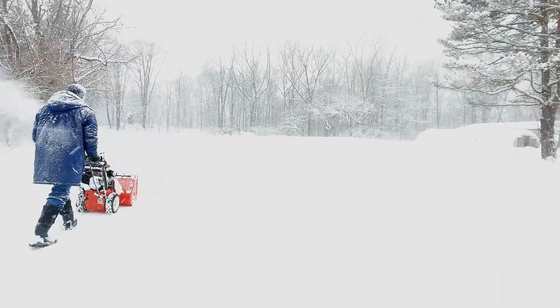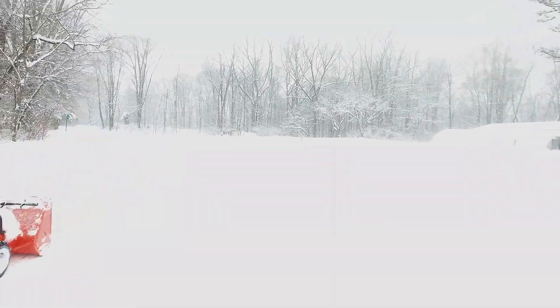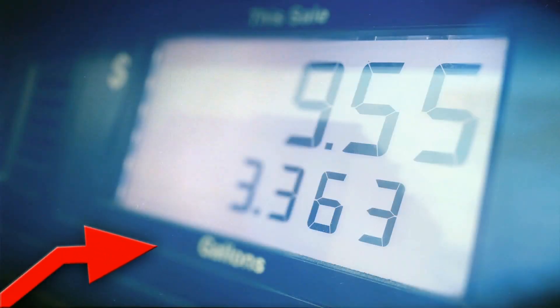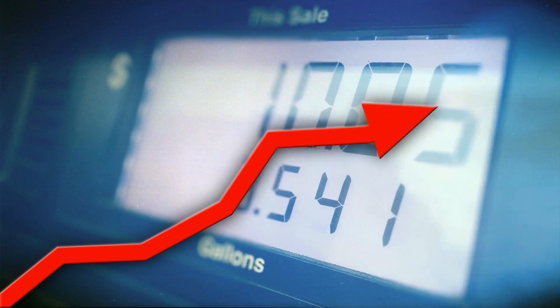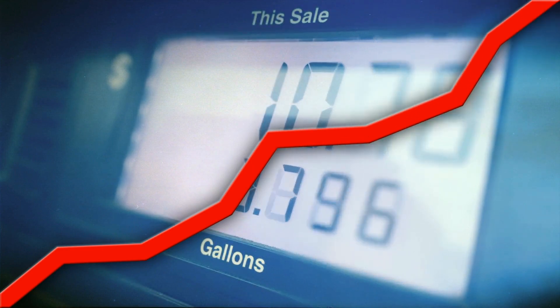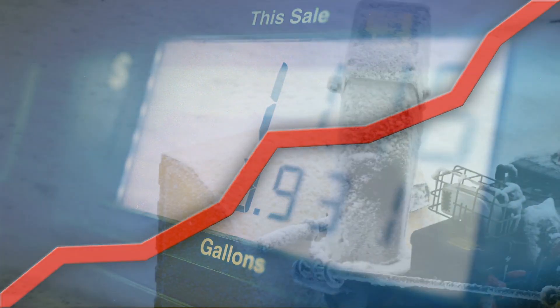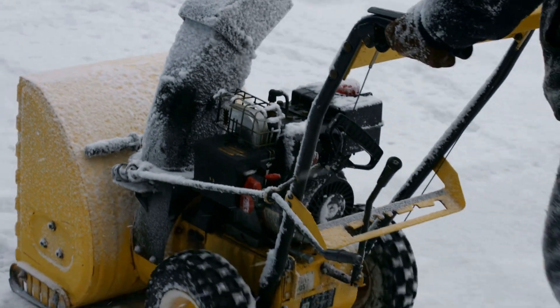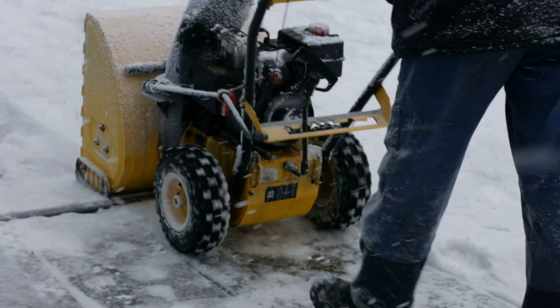Not only do you need to factor in the price of the snowblower, but if you have a gas snowblower, you will need to buy gas for it. The price of gas these days is very high, and although it may not seem like a snowblower will use much gas, the price can really add up if you use it on a regular basis. This video will show you how much gas a snowblower uses along with the cost.